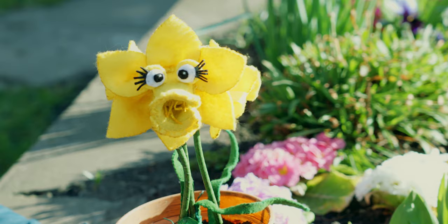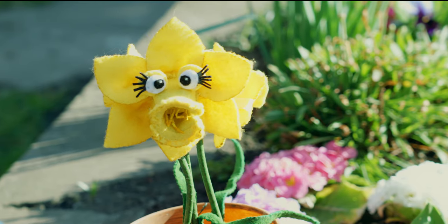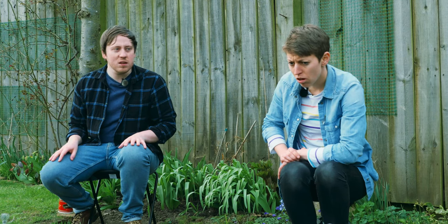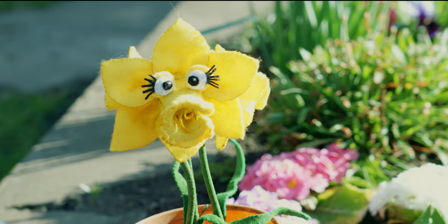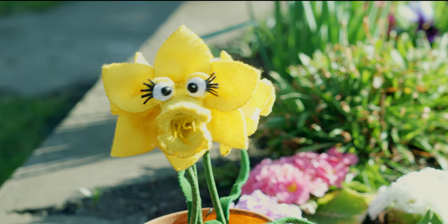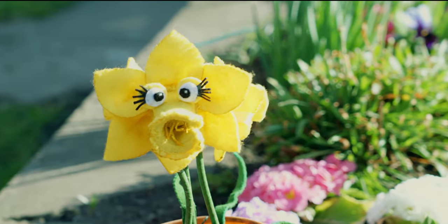Psst. Down here. I'll give you a clue. It has wings. Wings? A butterfly? No. Sometimes it has a sting in its tail. A sting? I don't like the sound of that. It's yellow, black and stripey.